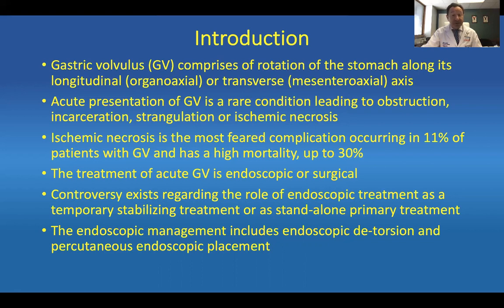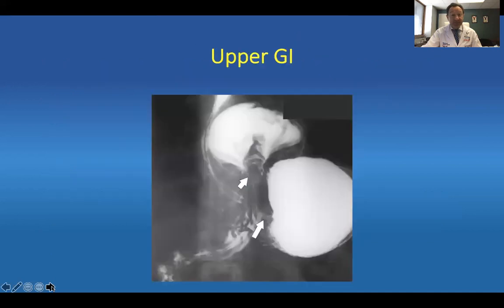The treatment of acute gastric volvulus in our hands is endoscopic or surgical, and we will discuss those. Controversy exists regarding the role of endoscopic treatments as a temporary stabilizing treatment versus a standalone primary treatment. Endoscopic management includes endoscopic detorsion and percutaneous endoscopic placement. Here's a typical picture of a torsed stomach with a completely intragastric stomach, yet there is some filling of the duodenum, which is typically reassuring.